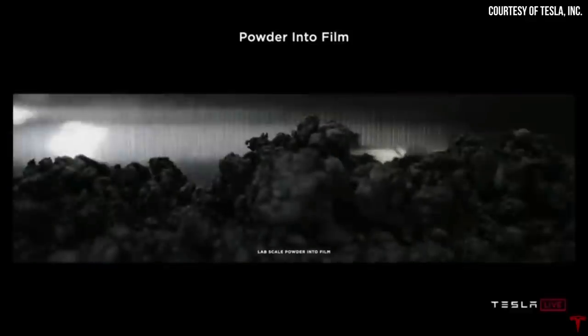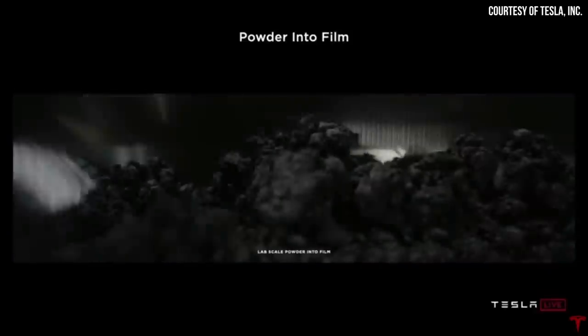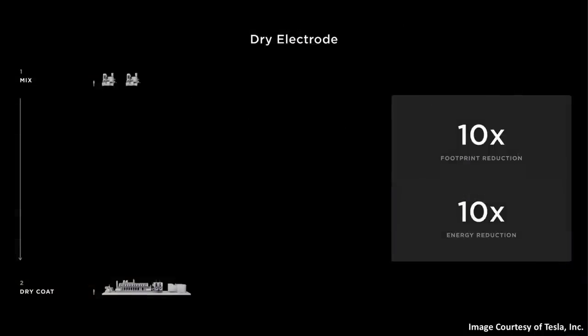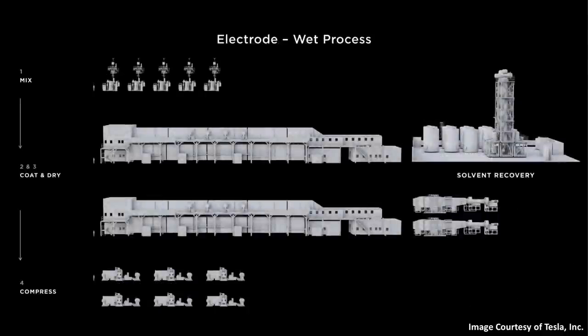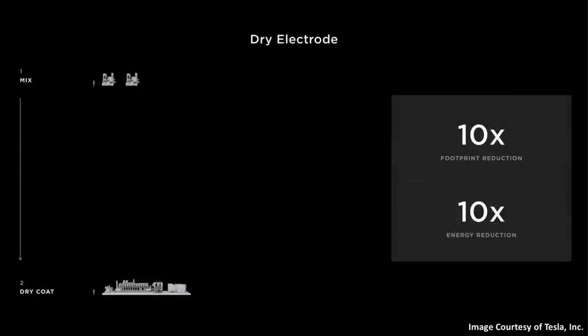Maxwell Technologies' processes apparently worked on a smaller scale, but when it comes to scaling this up for a large format battery at mass production volumes, Tesla is having to tweak this quite a bit. In July of last year, Elon Musk addressed this on Twitter, saying: "It has required an immense amount of engineering to take Maxwell's proof of concept to high quality volume production, and we're still not quite done." In the end, this dry battery electrode manufacturing process is worth all the effort, because — as shown in a graphic Tesla shared at Battery Day — the dry electrode process involves just a few basic steps and removes a lot of the middle steps and floor space traditionally needed to manufacture batteries.